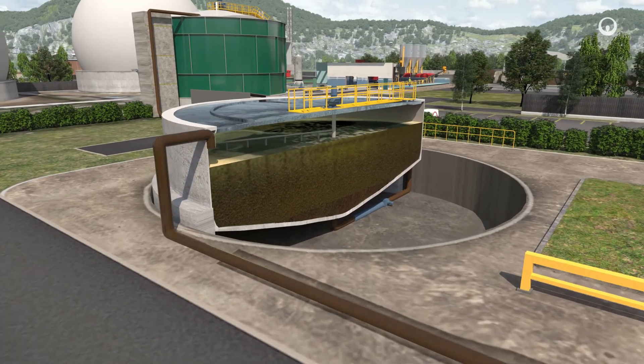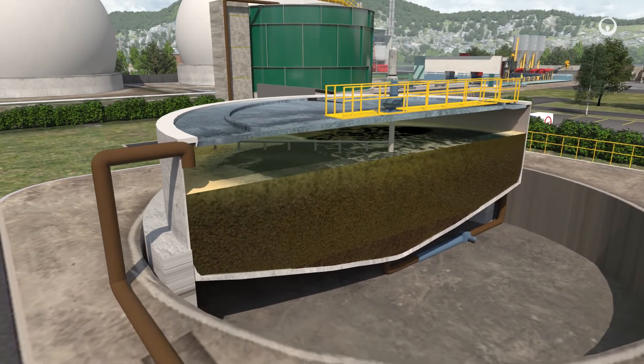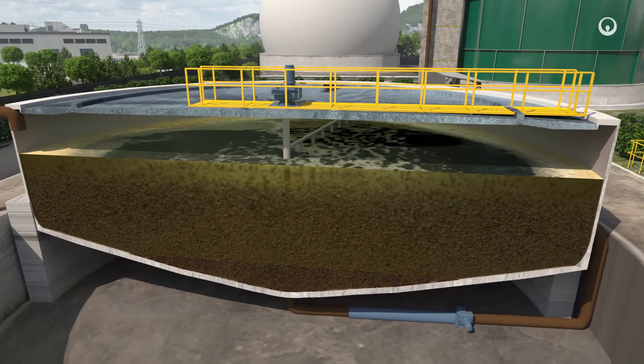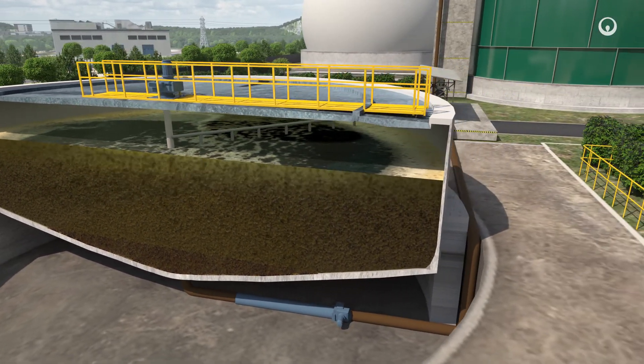In the first stage of treatment, a decantation tank is used to separate some of the water content from the sludge. The sludge has started to reduce in volume.